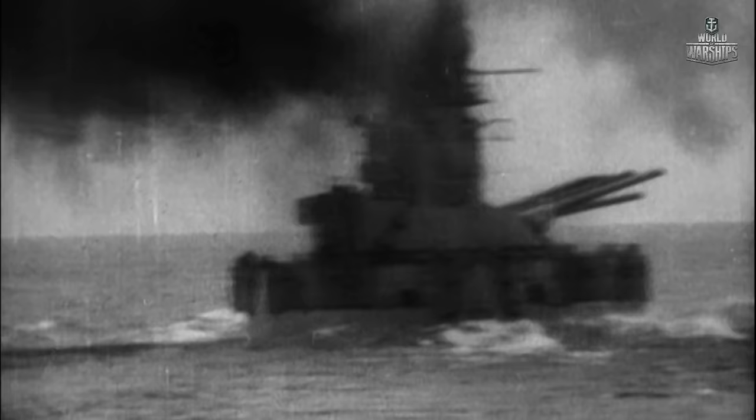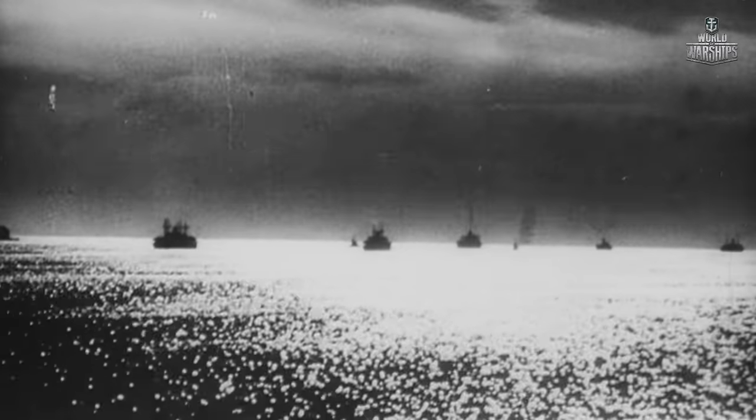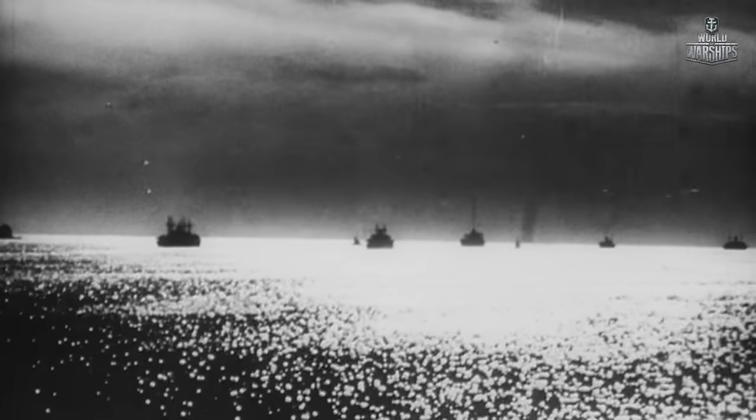The Germans, under the protection of Allied squadron, proceeded to the main British base at Scapa Flow. More than 70 battleships and battle cruisers were in one place at the same time — a fascinating, majestic scene.